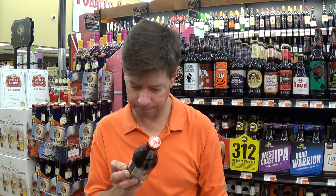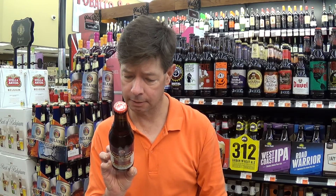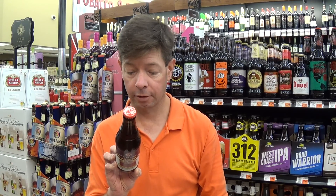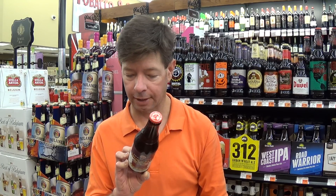It has a Best Buy date of December 21st, 2014. Tour de Fat is not coming here — it is going to be in Washington D.C. and Durham, North Carolina, but nowhere else in the South.